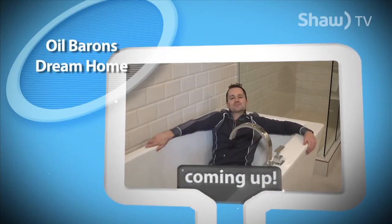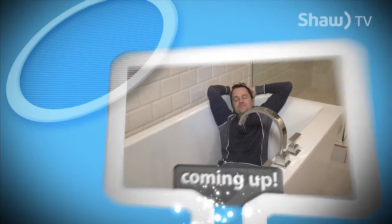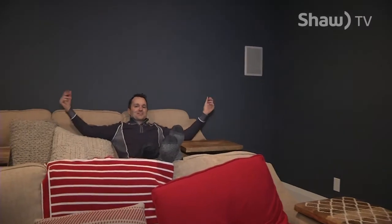What's a master bedroom without the en-suite bathroom, complete with soaker tub to soak away the days? Welcome to Go On Shaw TV. I'm Doug Roxburgh and I'm living the life of luxury here at the 2016 edition of the Oil Barron's Dream Home. On this episode, we're going to take a tour right through the entire house because it is absolutely spectacular and it has something for everybody. It's a show you do not want to miss.